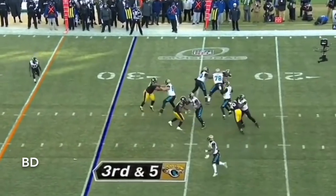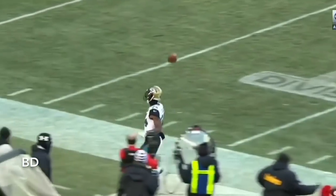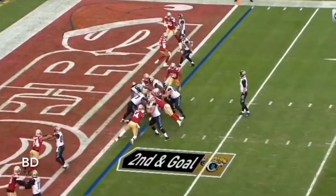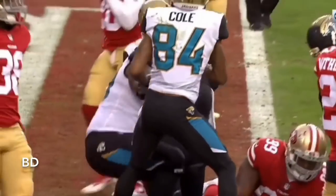Bortles looks, swings it to the outside and it's caught by Yeldon. T.J. Yeldon down the sideline and out of bounds. He's been watching most of this quarter. Yeldon again — and Yeldon is in! Second rushing touchdown of the season for Yeldon.